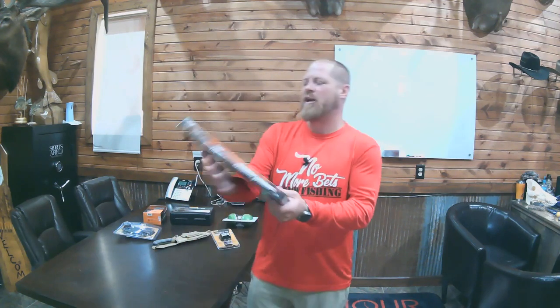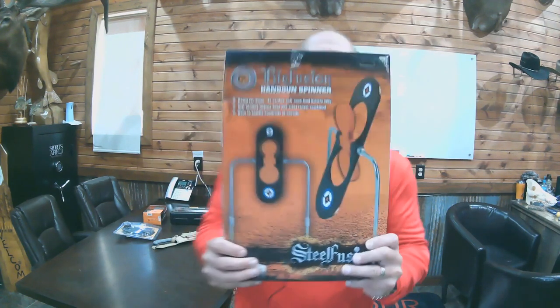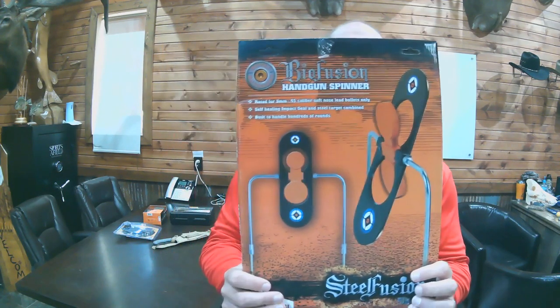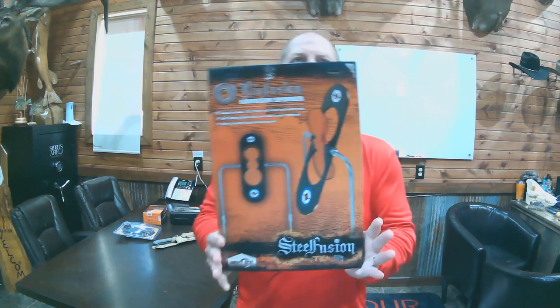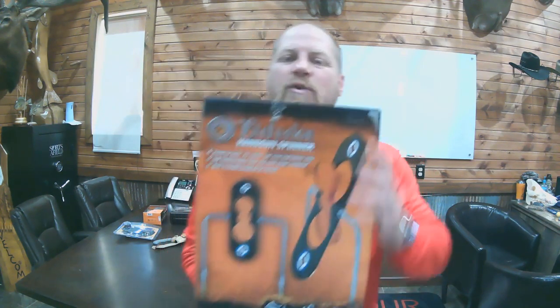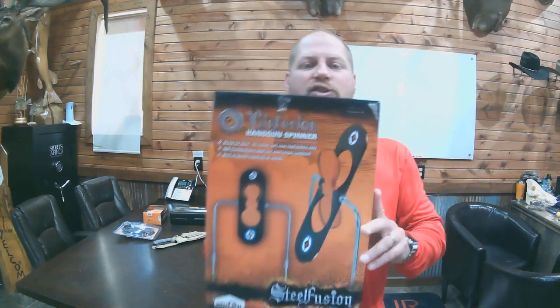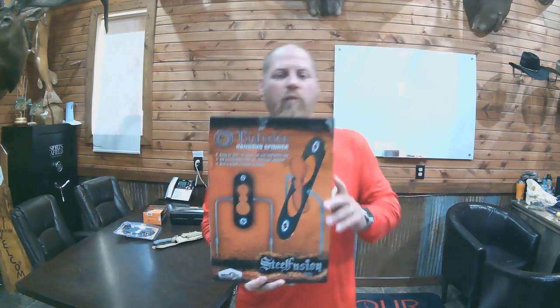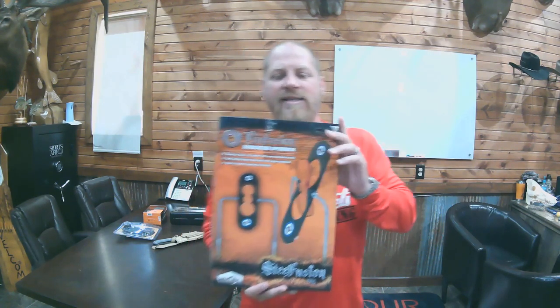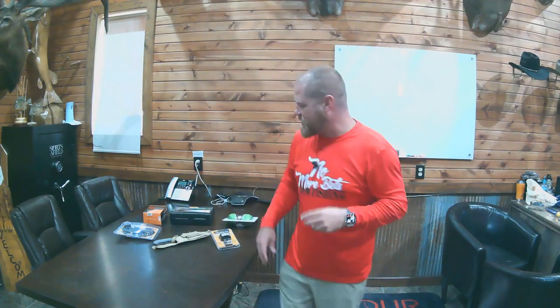Next up, we have the Biofusion handgun spinner target from Dewall. As you can see, there are two different ways to spin these targets. Very easy to mount, very sturdy, and good weight to it. It's a secure target rated for 9 millimeter up to .45 caliber. The Steel Fusion MSRP on this one is $69.99, ending at 7:30 Central Standard Time.